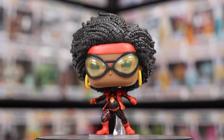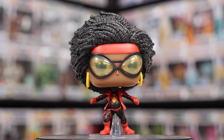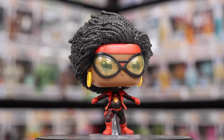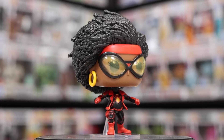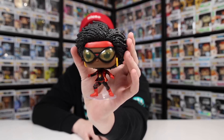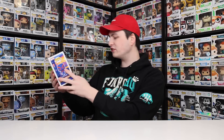I believe there have only been two figures like that so far — the Wanda one from WandaVision and now this one. I really enjoy how they did her goggles; you can tell it's a separate piece that goes above rather than just eyes printed on top. The hair is really, really well done — Funko always goes above and beyond with that. Look at the detail on the back.